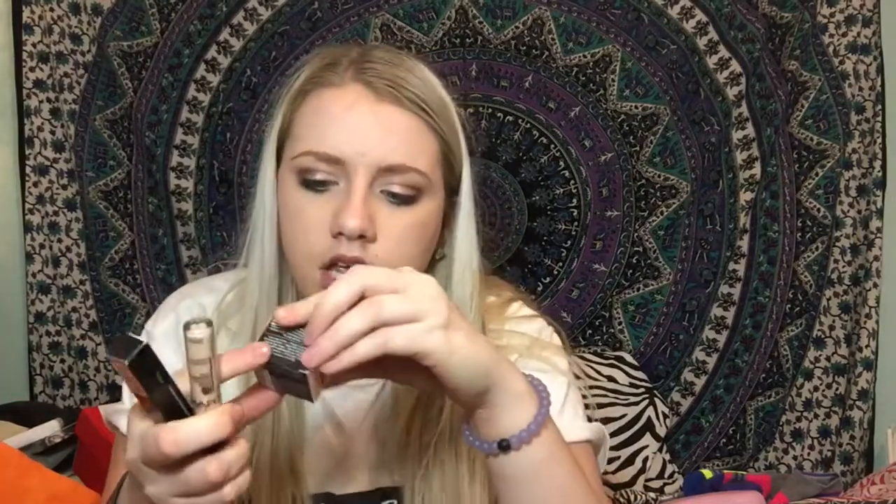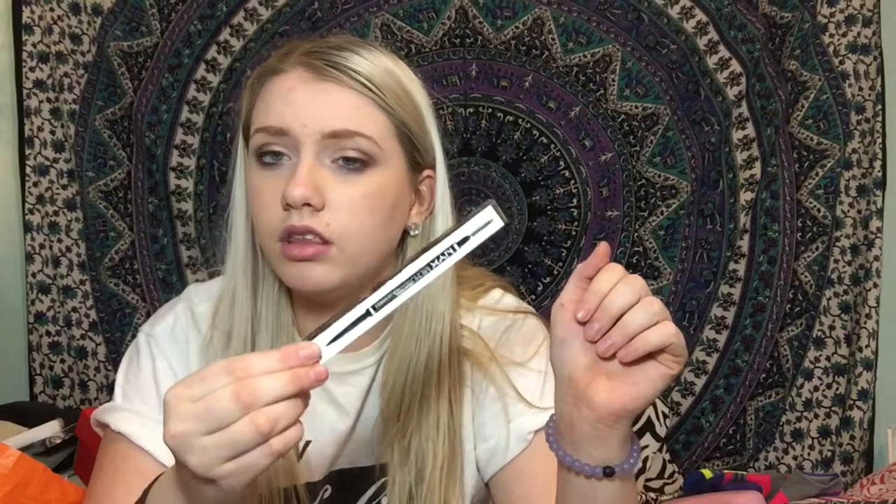My other best friend Carly got me some stuff. She got me foundation — the L'Oreal Infallible Pro Glow — an angled brush for my brows, and some lashes I'm going to use for next week's video. She also got me the NYX Tame and Frame tinted brow pomade, the NYX HD Studio photogenic concealer, and the NYX micro brow pencil — which might be a dupe for the Brow Wiz.